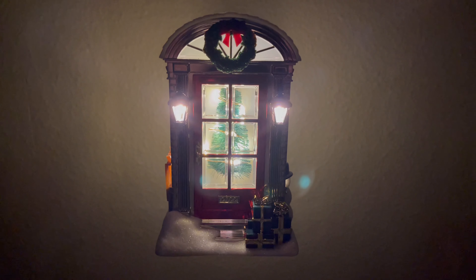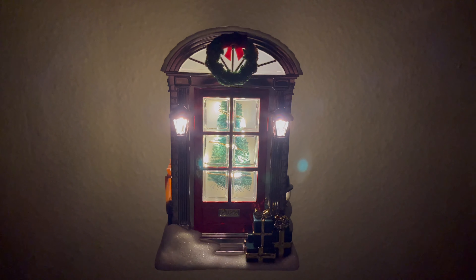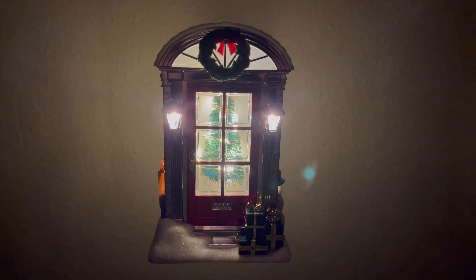I've got the lights out and this nightlight puts out quite a bit of light — this is causing a bit of glare in my camera, I apologize about that.